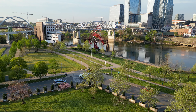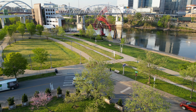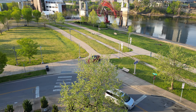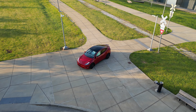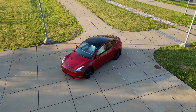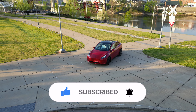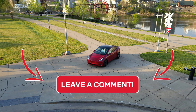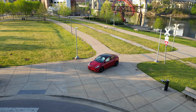The Tesla Model Y Performance has exceeded my expectations in every way possible, and it's been an absolute blast to drive over these past 10,000 miles. The cost of ownership has been very good as well. If you're considering a Model Y, I highly recommend it. If you enjoyed this video, please like, subscribe, and share it with your friends and family. Leave your thoughts about the Tesla Model Y in the comments down below. Thank you for watching, and I'll see you in the next one.